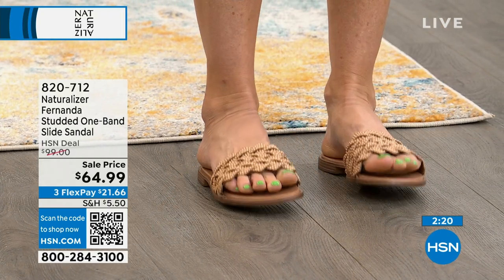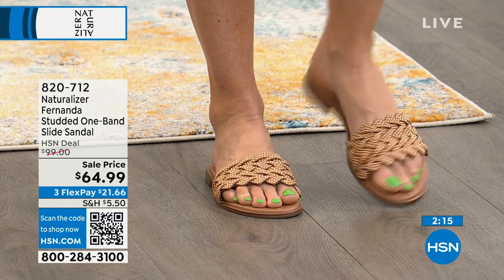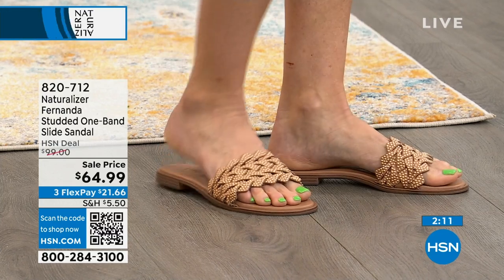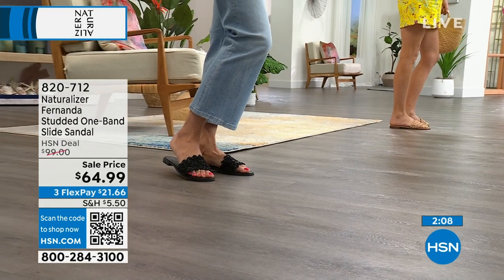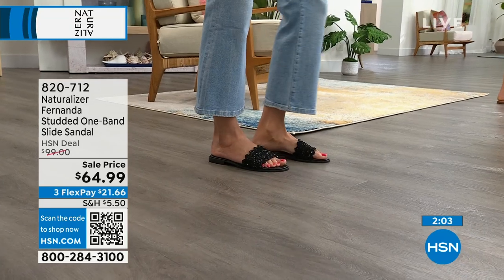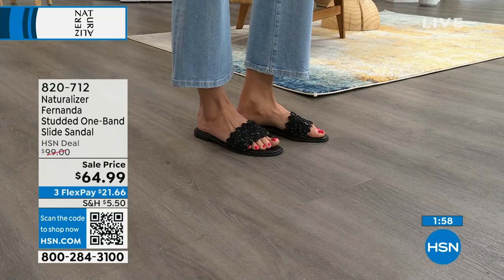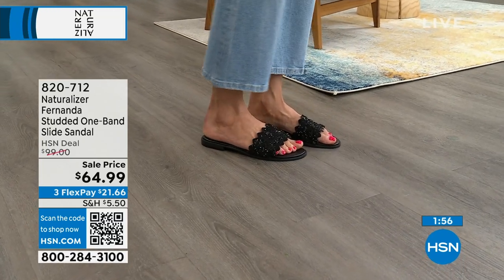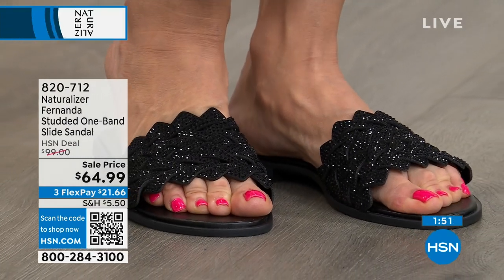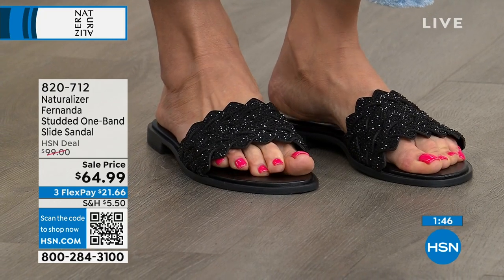These used to be almost a hundred dollars. We took $35 off our regular price — literally a third of the price is gone. Now you're getting these on FlexPay for $21.66. Maybe you've recently bought a new summer dress or cute new shorts and want to pull it all together. Your old sandals have seen better days — look at Angie in the black. So elevated.